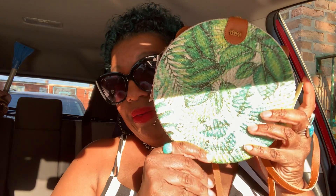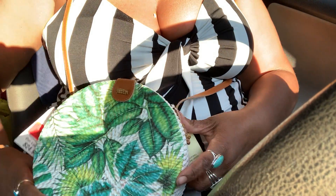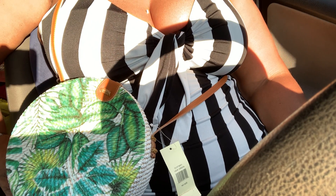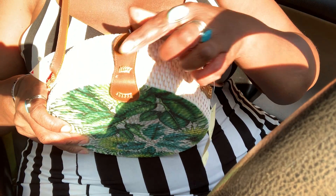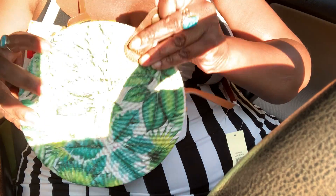Now wait till y'all see this bag right here. My mother picked this bag out because I told her I was looking for a green bag, so she ran across this. I wasn't gonna get it but it was too cute to leave behind. It's not the green bag I want, but look at this — it has a strap so you can wear it crossbody. It has a leather closure with gold detailing.